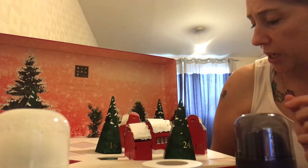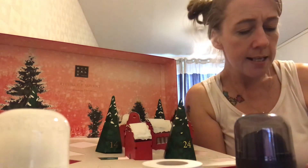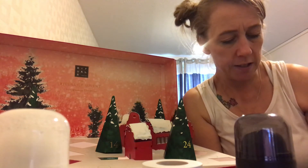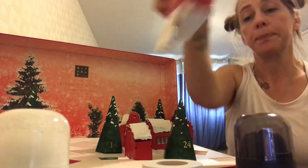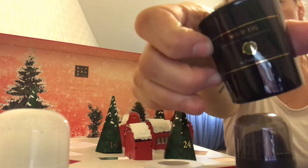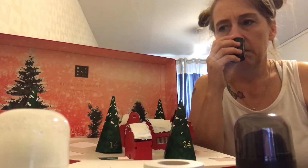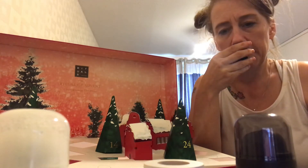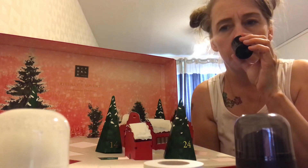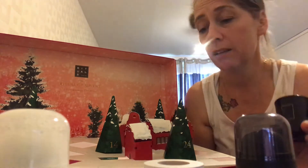Door number thirteen — candle. This is a scent of cloves with a wild fig scent, and it's black. The other candles are white; this one is black. I'm getting no smell from that whatsoever right now, though I don't know whether I will when I light it.